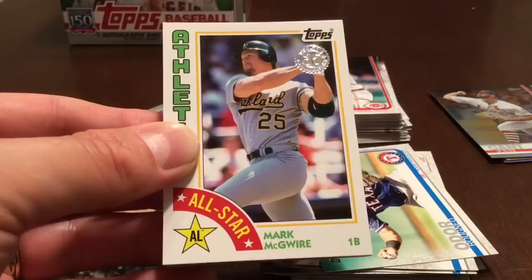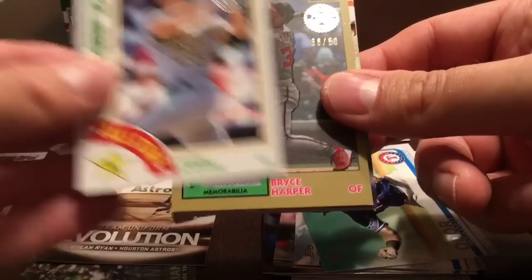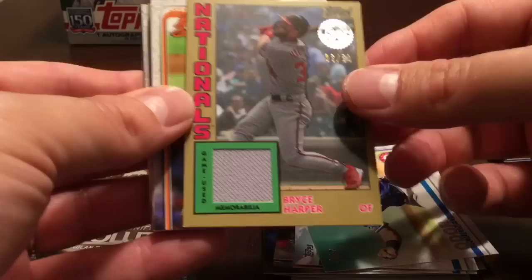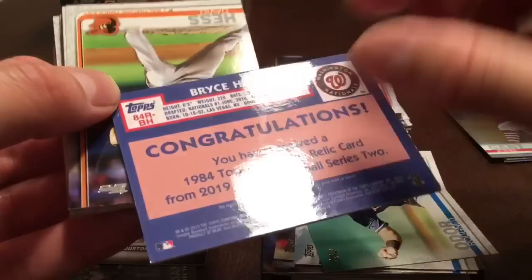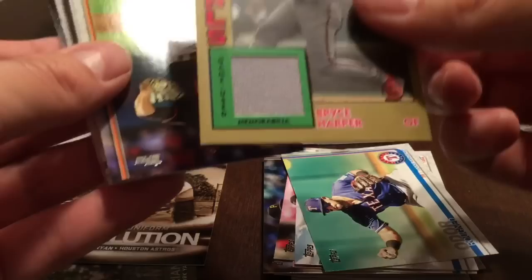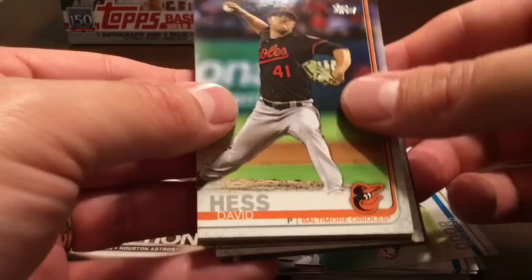Hey, what's up YouTube — this is the Collecting Attorney. Not sure what happened there; the video seems to have stopped. I think you'll have seen up to where I found the All-Star Mark McGwire for the Athletics. Beneath that is our first hit — it is a gold parallel of Bryce Harper, numbered 36 out of 50. For reasons I can't explain he's in a Nationals outfit. It is a little bit dinged up in the corners, but pretty cool — a gold numbered 36 of 50.